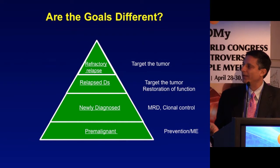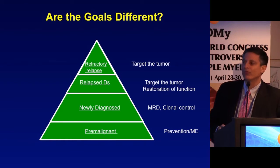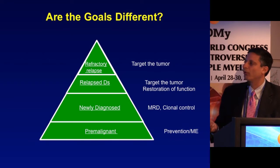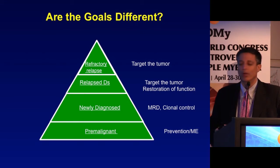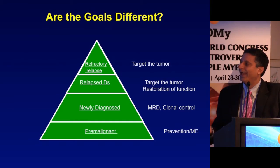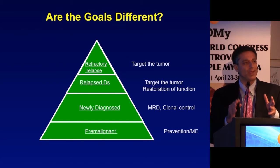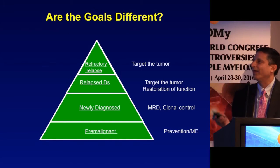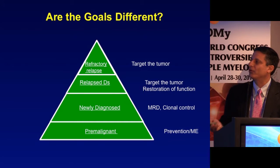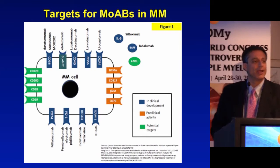If you're treating a newly diagnosed patient, your goal is to get them to MRD negativity — things we couldn't do with high frequency before monoclonals — and control clonal evolution. In the pre-malignant state, for smoldering myeloma and MGUS, the goal is to prevent conversion to myeloma and potentially target the microenvironment, preventing that immune function shift that represents progression from smoldering to symptomatic myeloma.